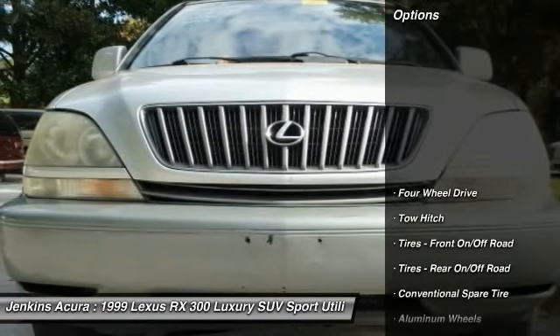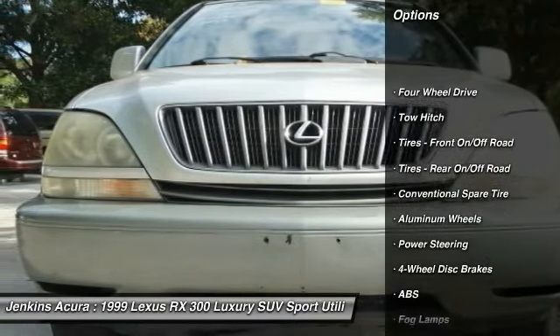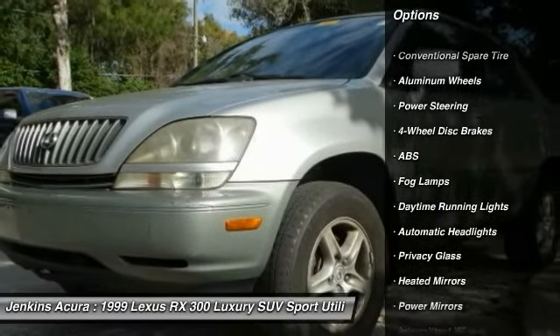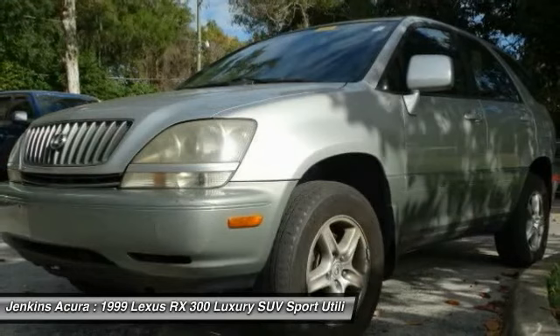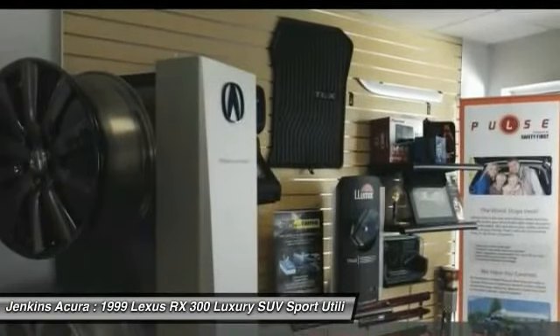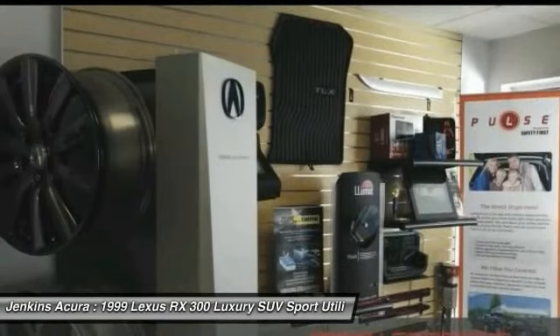Here are some of this vehicle's great options: keyless entry, power passenger seat, anti-lock braking system, tow hitch, leather-wrapped steering wheel, power steering, driver airbag, adjustable steering wheel, cruise control, four-wheel drive.